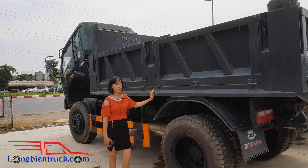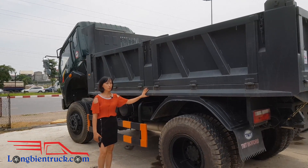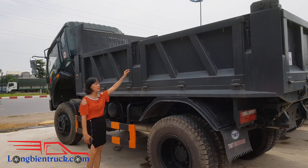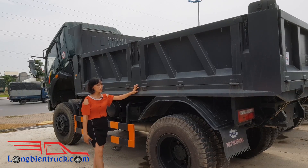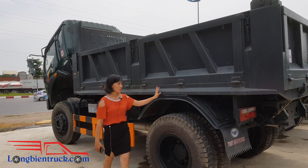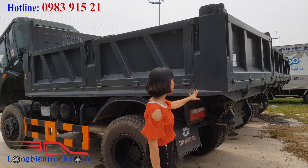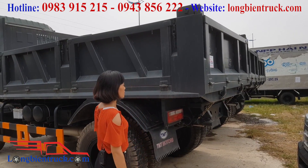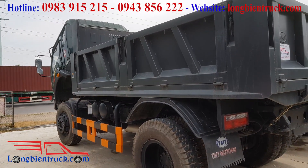Thùng của chiếc xe tải Ben 9 tấn TMT Cửu Long này thì có chiều dài thùng là 4 mét, chiều rộng của thùng là 2 mét 18 và chiều cao thành thùng là 73 cm. Với khối lượng cho phép xe trở là 6 khối rưỡi. Thùng xe thì được làm bằng thép chất lượng rất là tốt, chịu tải rất là tốt, giúp cho xe trở tải với khối lượng hàng lớn hơn so với khối lượng cho phép.